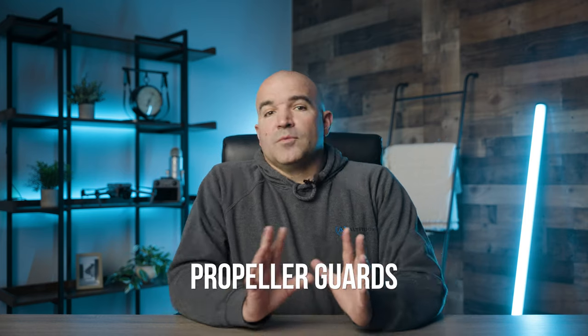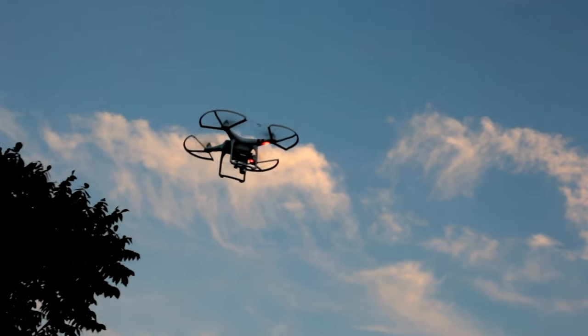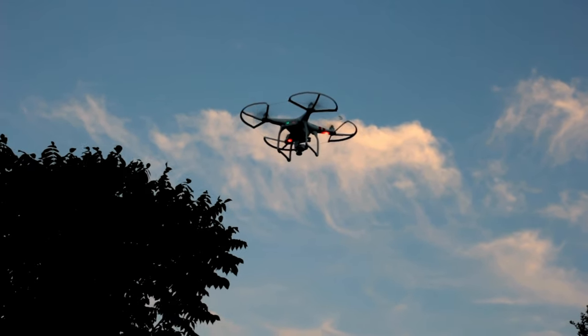Utilize propeller guards. Propeller guards are invaluable for indoor flying. They protect the drone's propellers from damage and prevent the blades from causing harm if they come in contact with objects or people.